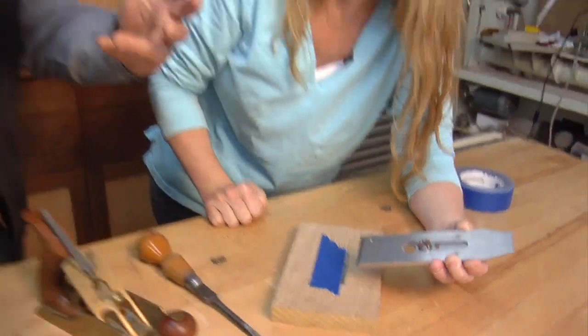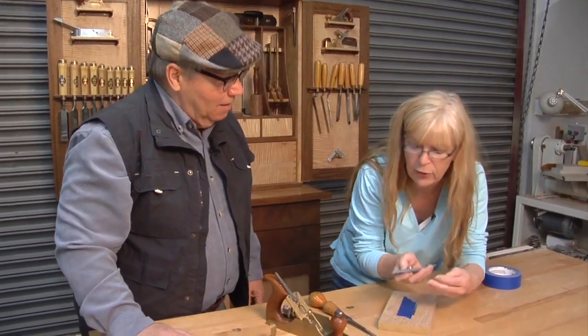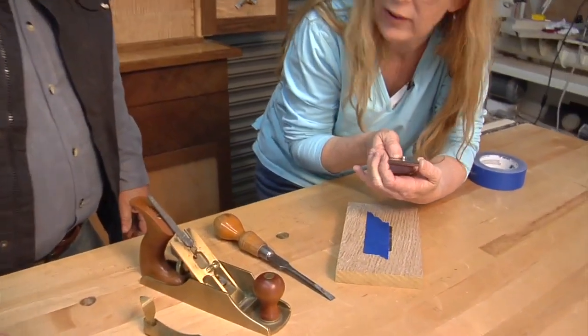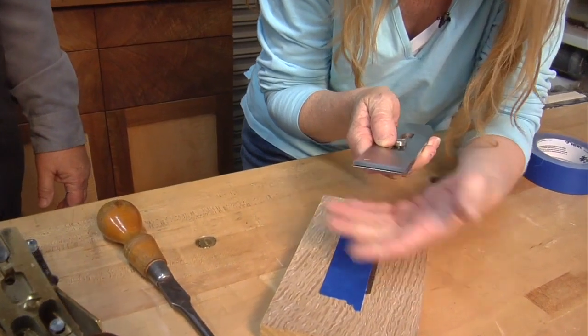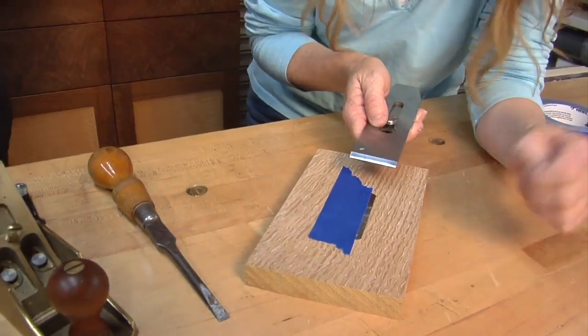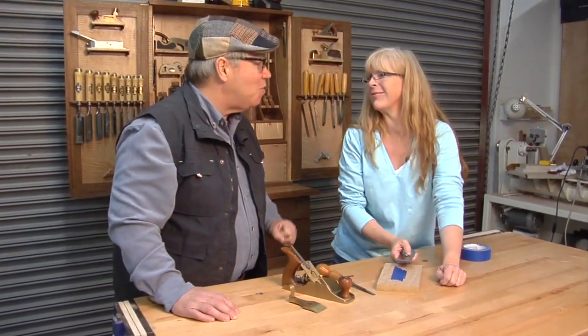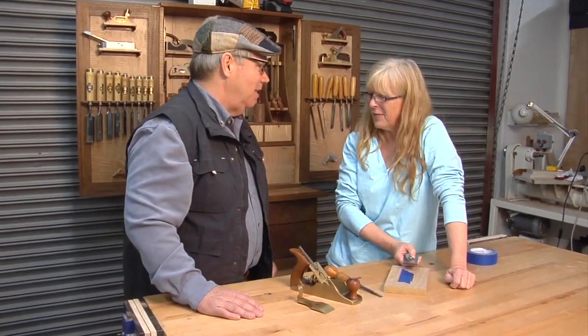So you're going to get the setting you want with a perfectly parallel edge every time, and having that chip breaker up near the front is going to help you reduce tear-out. Until Rhett showed us this, I was always holding it up and trying to guess, feeling side to side, making sure it was parallel. But this really makes it so quick, so fast. Perfectly referenced every time. That's great — I can't wait to get back to my shop and try this on my planes. Thank you, Megan.